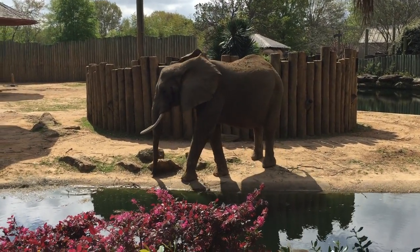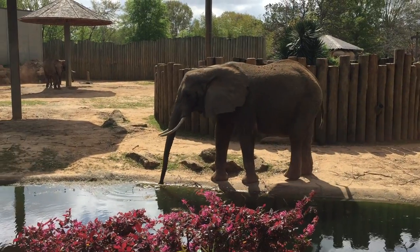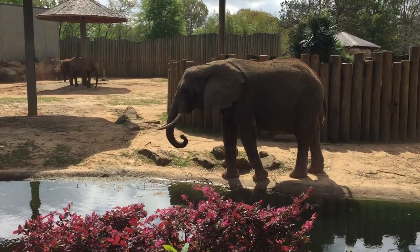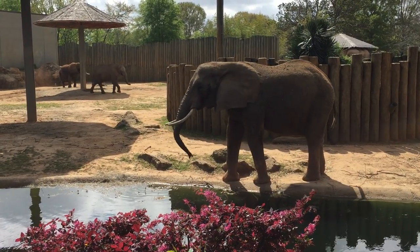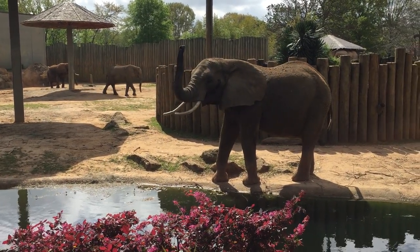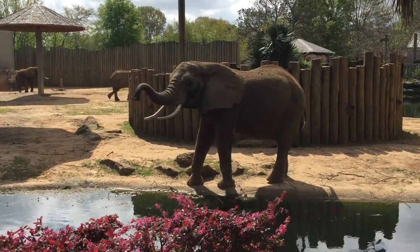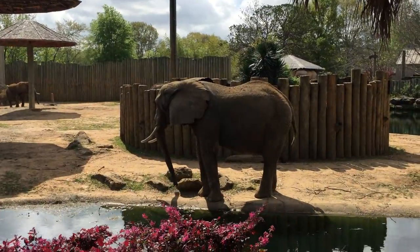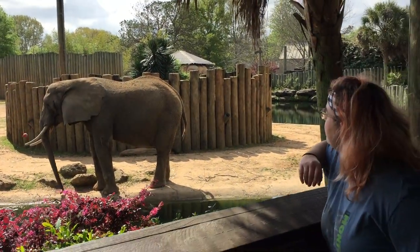Part of their daily routine includes we'll bring them inside, give them breakfast, and before we let them out, we'll pick one of them a day. We'll rotate them every day and they'll get a bath or a short training session before they come back outside to enjoy their hay.